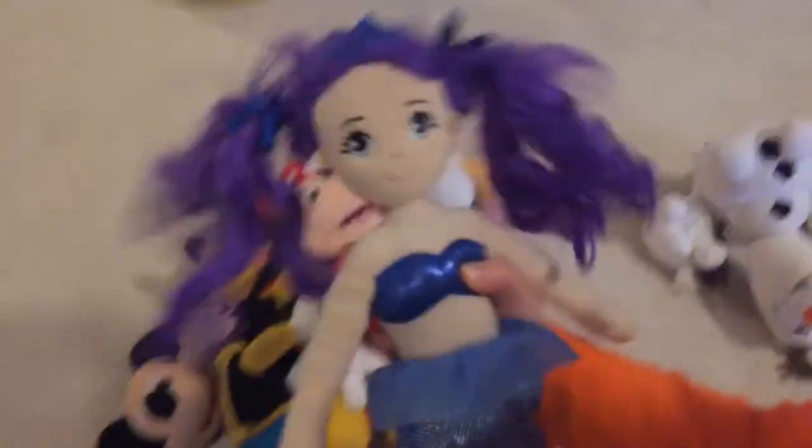And then we got this mermaid I got from, like, a vacation before. We got Santa Claus from the Dollar Store. Yeah, we got this from Dollar Store, like, on 2020.